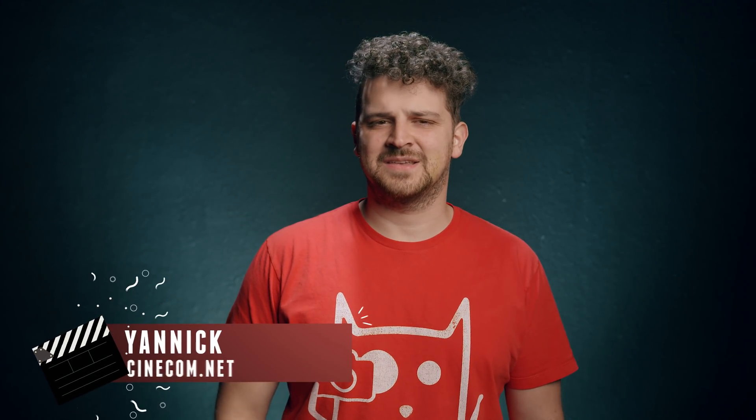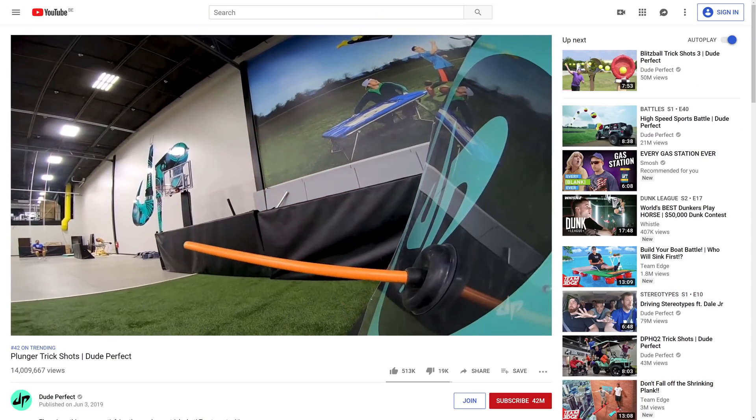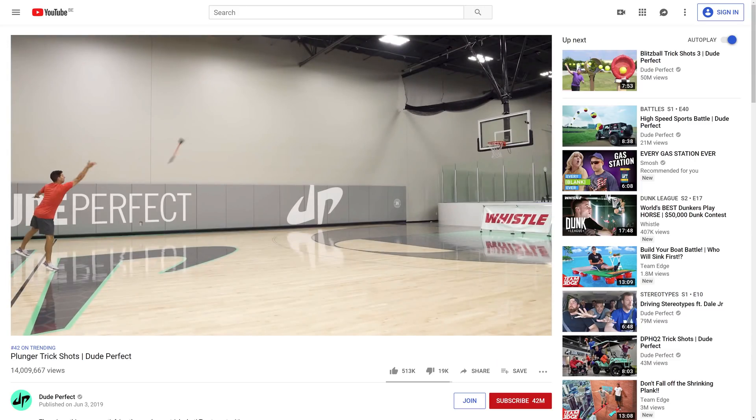Hey guys, it's Yannick here for cinecom.net. Anyways, welcome to another Copycat Friday, a series where we recreate effects from famous movies and music videos. This week we again took some inspiration out of Dude Perfect's latest video, the plunger trick shots. At first we thought this looks a little bit easy and stupid, but once we tried ourselves, we didn't make one shot.